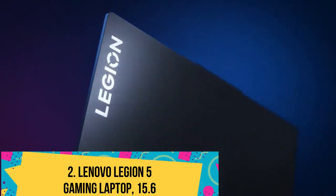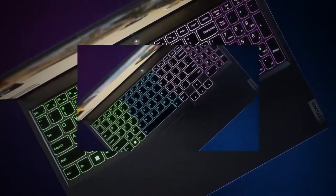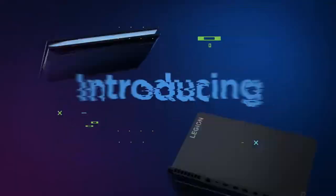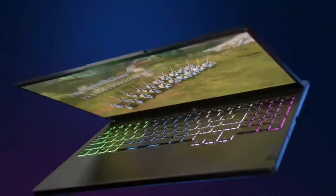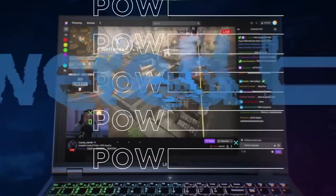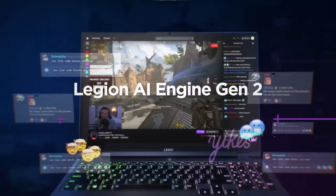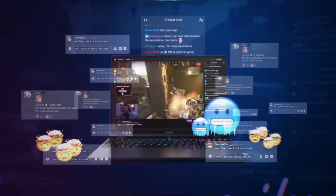Number 2: Lenovo Legion 5 Gaming Laptop 15.6-inch. The Legion 5 replaces the Legion 5P in Lenovo's lineup and benefits from a Ryzen 7 5800H CPU, an Nvidia GeForce RTX 3070 GPU, a 165Hz display, and an RGB-laden keyboard.